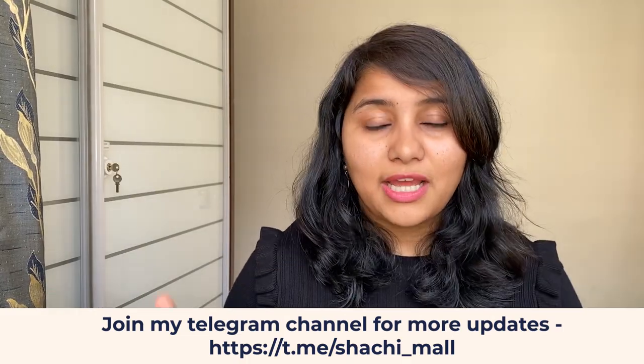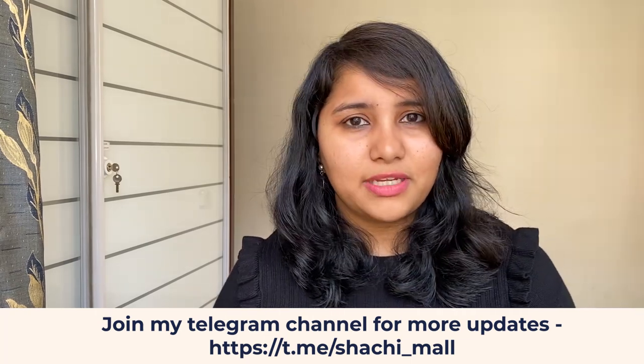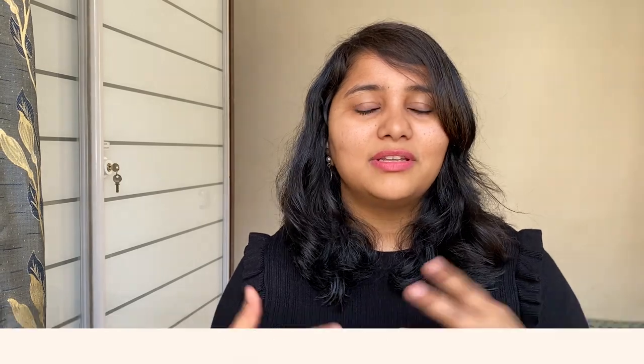Thank you so much for watching — I hope this has helped you. Stay tuned for the next video, which is going to be all about the immigration process. A lot of you ask me questions about how immigration really happens, how you can prepare yourself, and what documents you need. That video is coming up in a few days and I'll also share my personal experience of going through US immigration. Make sure that you subscribe and press the bell icon so you don't miss out. Wishing all of you all the best. If you need any further assistance or want to take a one-to-one or mock session with me, feel free to reach out by commenting below or DMing me on Instagram. Stay safe and see you in the next one!